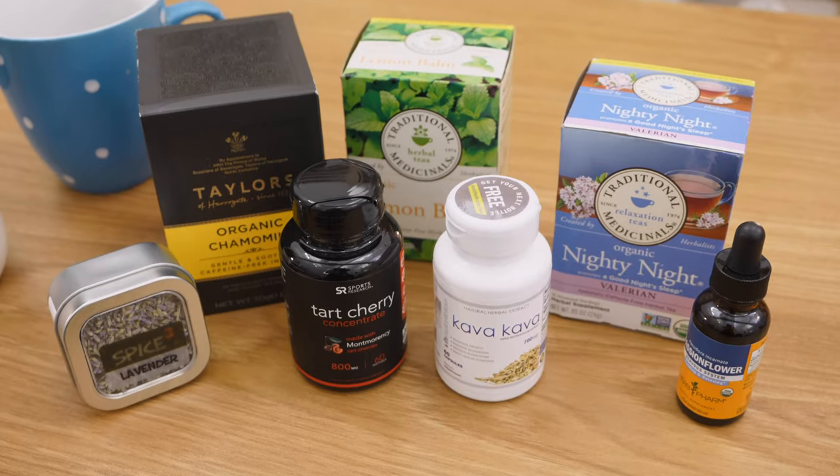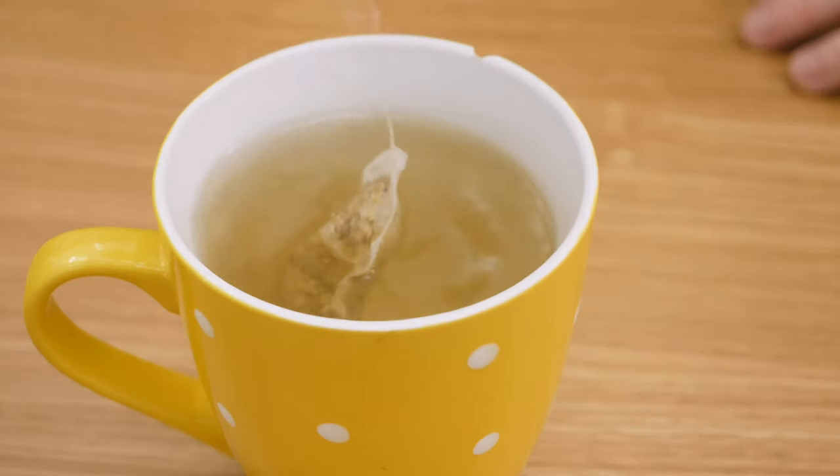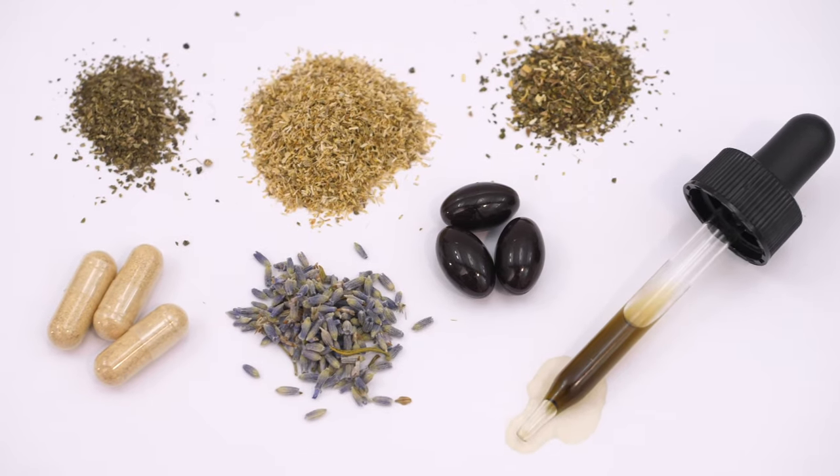Hey, y'all. It's Cody from Sleepopolis, and today we are going to talk about some of my favorite natural sleep aids. Whether you're overusing prescription sleep medications or simply want to snooze in a healthier way, this is the video for you. Without further ado, let's get into it.